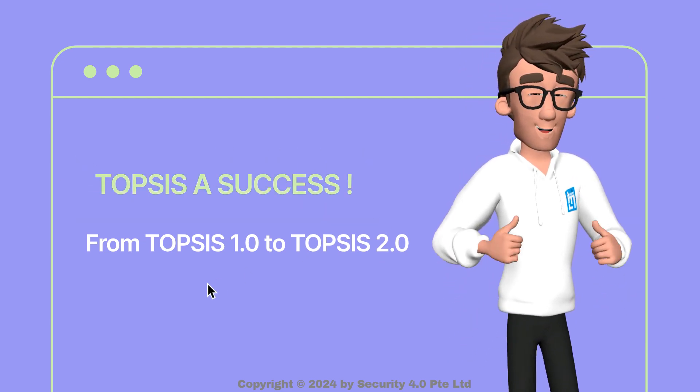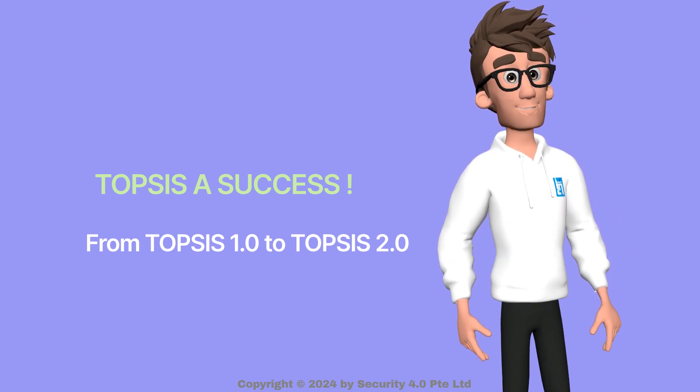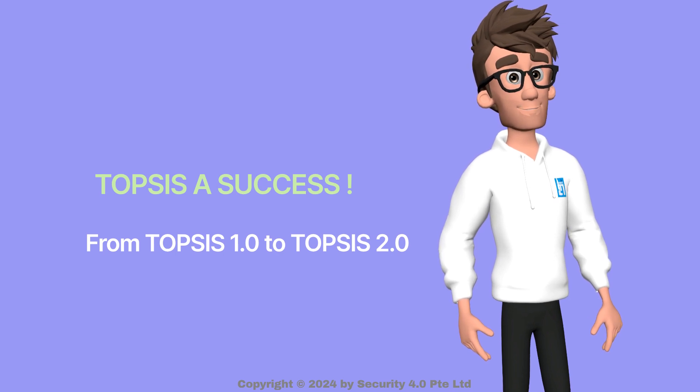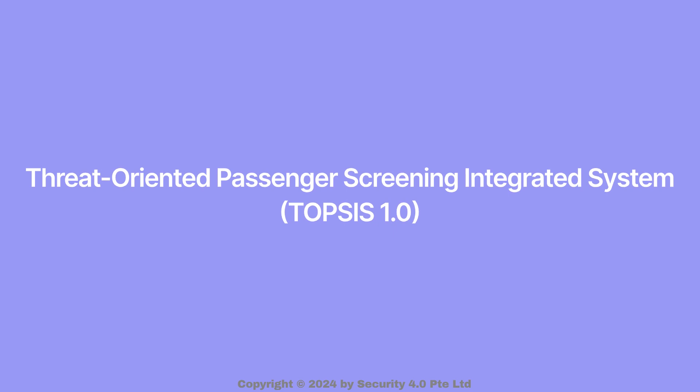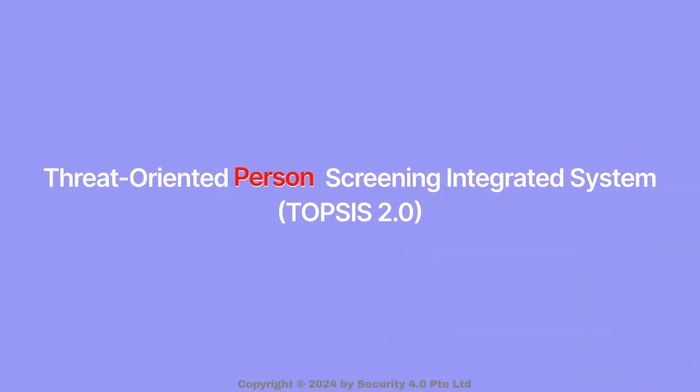In 2018, the government extended the outreach to implement TOP-SIS to inland locations, including critical infrastructure and buildings with high human traffic. The initial TOP-SIS, also known as TOP-SIS 1.0, was renamed to Threat-Oriented Person Screening Integrated System, also known as TOP-SIS 2.0, replacing the word 'passenger' with 'person' to reflect the widened scope of the program.